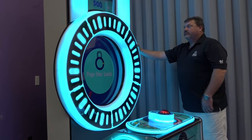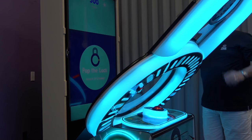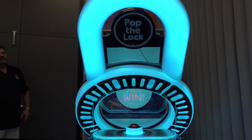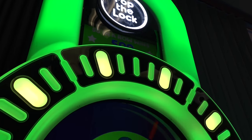The lock shape and color-changing lighting commands attention from across any game room. Pop the Lock's innovative design allows the entire front door of the game to fold forward, allowing the cabinet to fit through any standard door size.